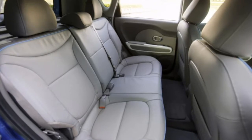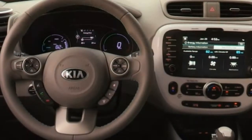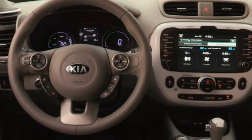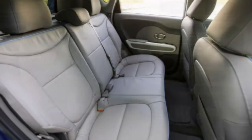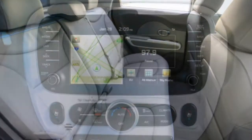Plus, it's not like a base Soul EV is a stripper model — you get heated seats, satellite radio, and together with the base EV versus the California-only trim, an 8-inch touchscreen which includes a variety of other tech goodies.